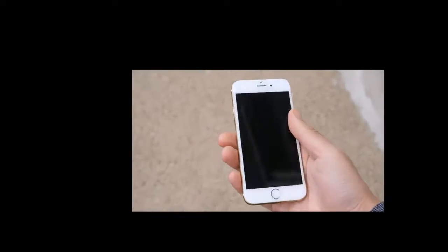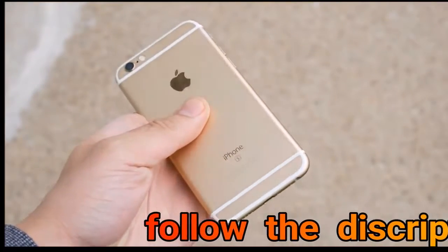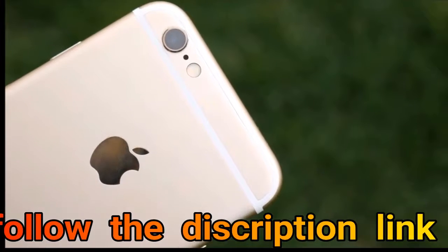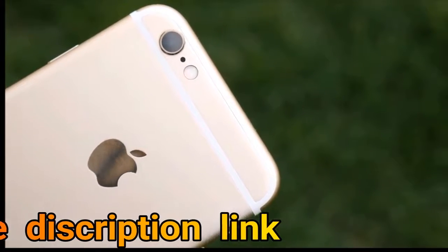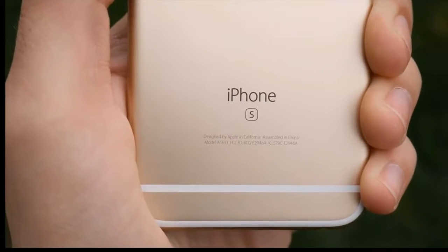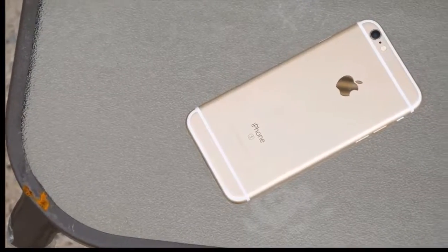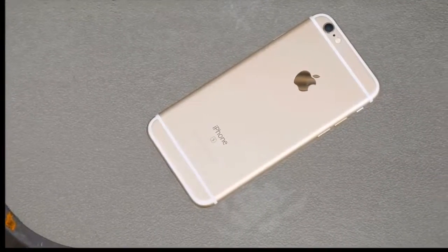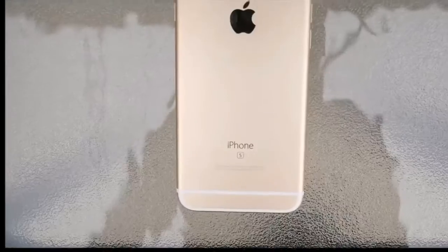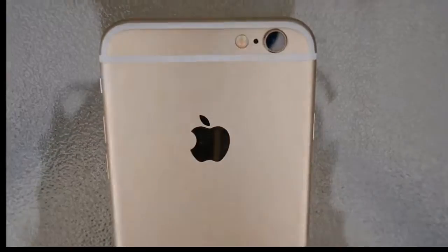It is rocking second-gen Touch ID, Apple A9 CPU, and a body and design that's very similar to the 2014 iPhone 6. So it definitely looks a little bit dated now, but this is only one year old in terms of flagship phones versus the iPhone 7, which is the current best phone you can buy from Apple. But should you buy an iPhone 6S in 2017? Stay tuned — that's coming up right now.